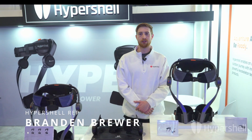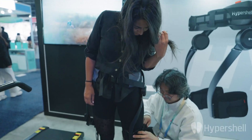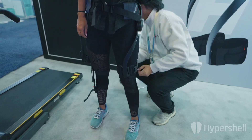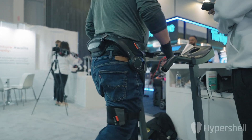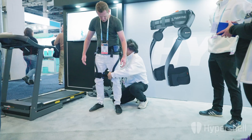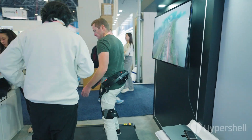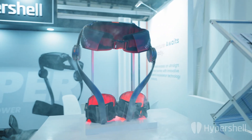Hello from Las Vegas and welcome to CES 2024. Here at Hypershell we're shaping the future of outdoor adventure with our advanced exoskeleton technology. We're dedicated to helping users transcend physical limits and confidently venture into new territories. And now we're excited to introduce the Hypershell Mountain Exoskeleton.